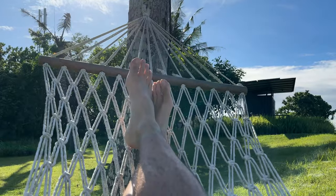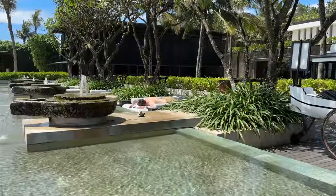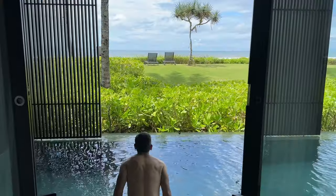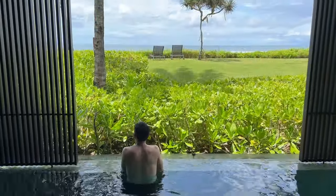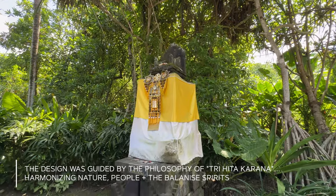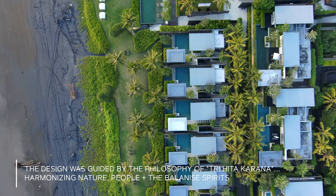But there are lots of other ways to relax here too — you don't even have to leave your room. The architects worked with a local priest to situate nine temples around the property, and they also organized the layout of the buildings according to local building customs and beliefs.